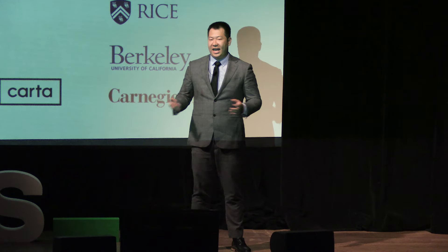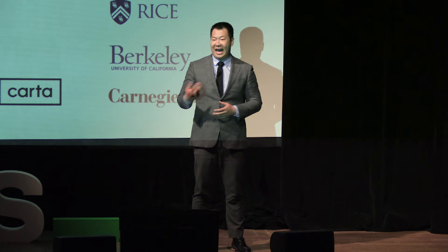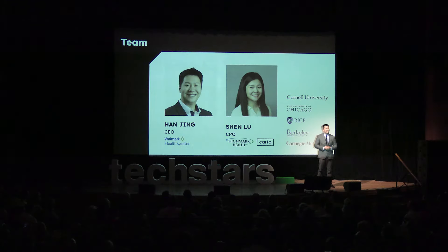My name is Han. I spent 10 years at Walmart Health and Walmart Labs building big data systems like this. My co-founder was previously a consultant at Heidmark Health. I'm a second-time founder and was the first hire and head of engineering at a fintech AI startup that sold for $60 million.